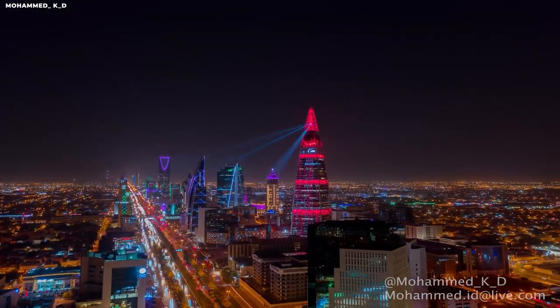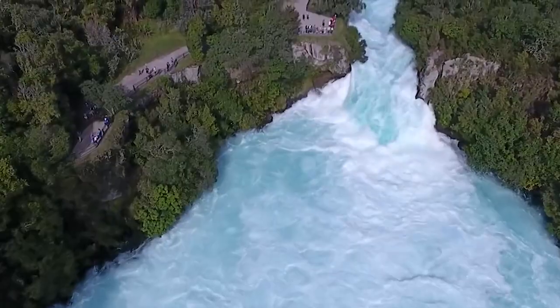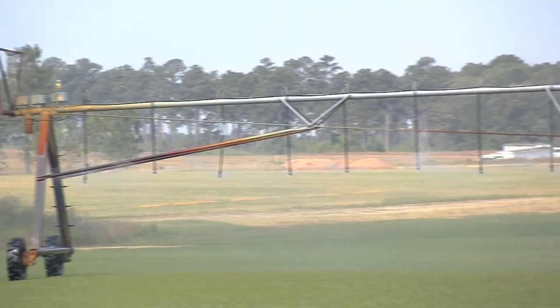Are you also impressed by this outstanding progress of the Saudi Arabian government? Share your thoughts in the comment section. And for more exciting videos like this, subscribe to our channel and turn on the bell notification.